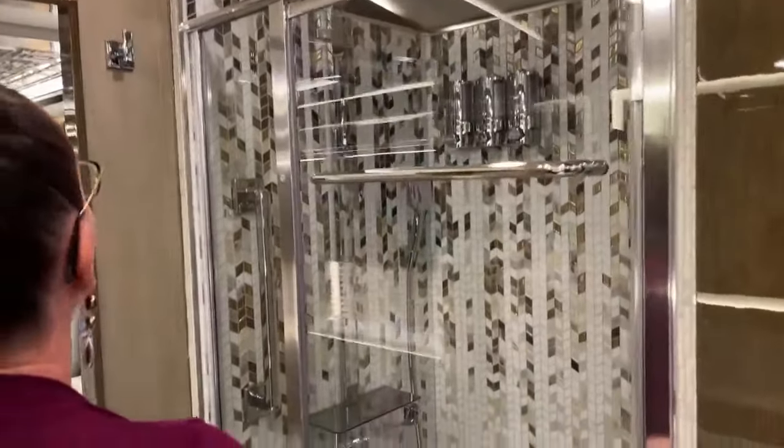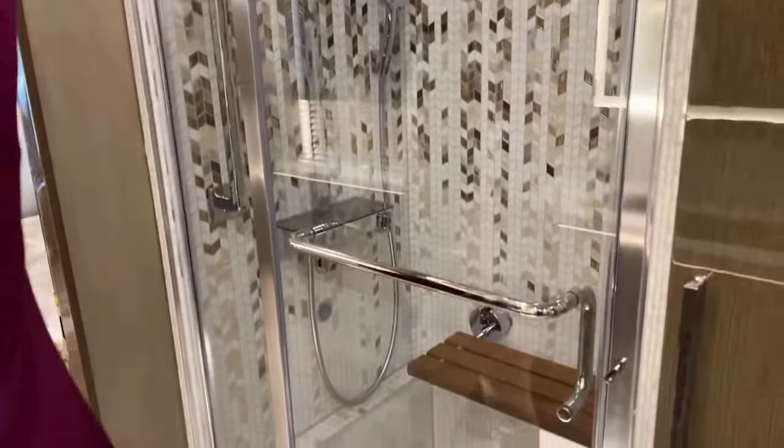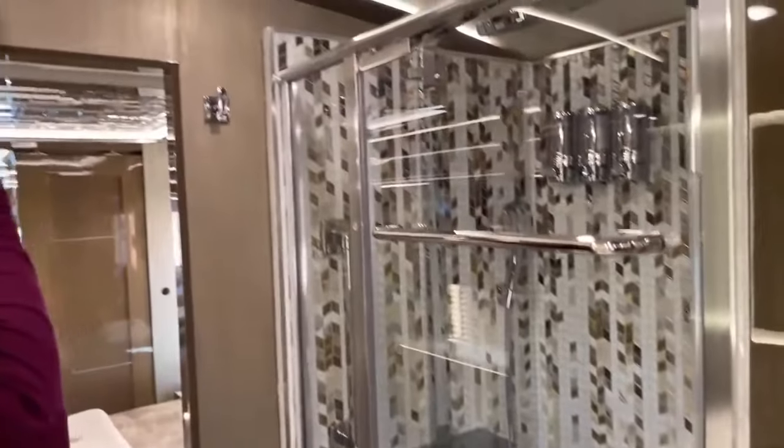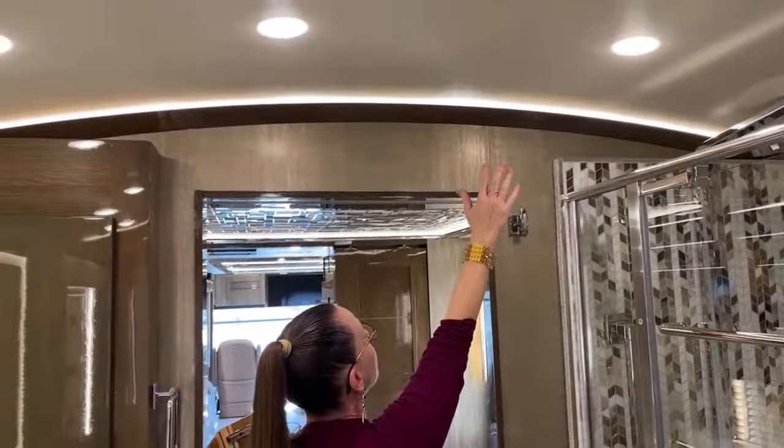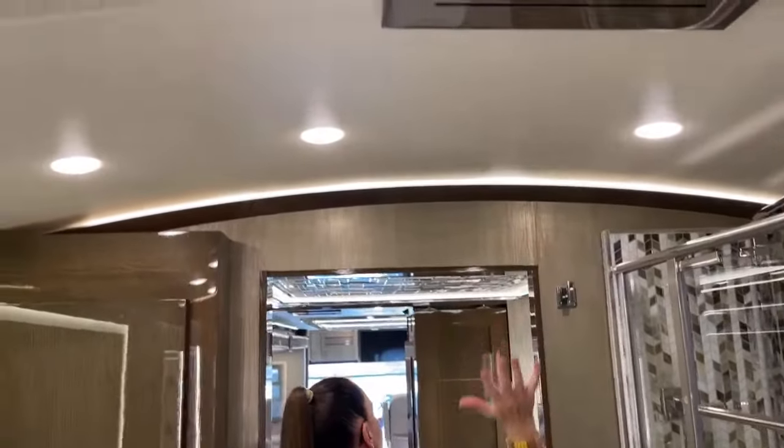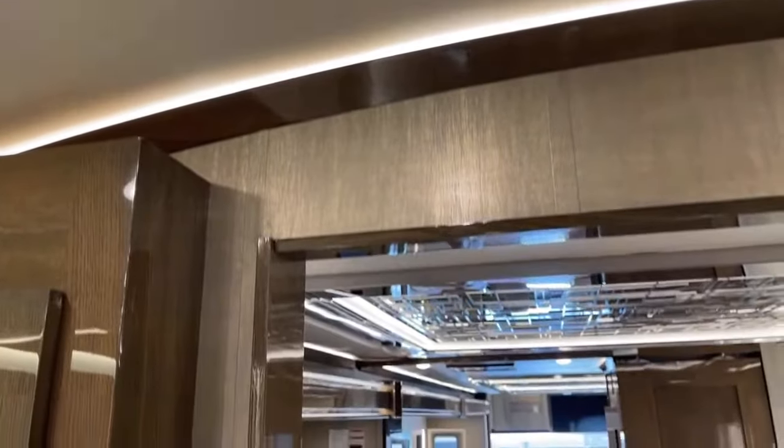If you look at the beautiful illumination here, you'll notice a peculiar speckle on the ceiling. That is because the entire coach has an ostrich leather-wrapped ceiling. No kidding, it's true. The entire length of this coach has it — they spared no expense. This is the most magnificent coach Newmar has ever made.